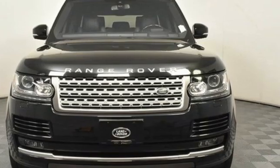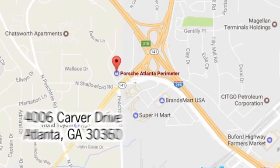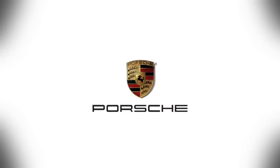Experience it for yourself today. At Porsche Atlanta Perimeter, we prove that buying a car can be a world-class experience. Contact Porsche Atlanta Perimeter today. We're conveniently located inside I-285 on Peachtree Blvd.